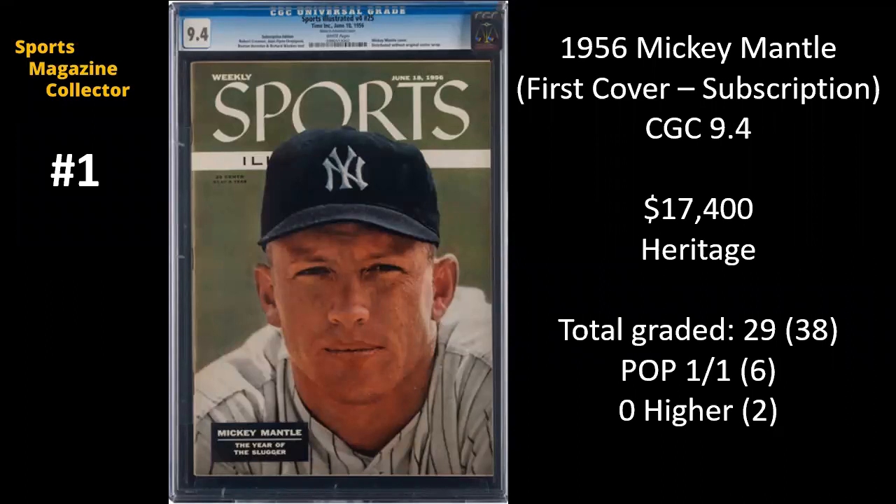And the number one highest selling sports magazine from November 2022 — we've got 1956 Mickey Mantle, once again his first cover, but this is a subscription. It's graded at a CGC 9.4. What's unique about this is you can barely see that it's a subscription. Probably from your computer screens, you cannot see any indication that this used to have a label. You basically have to zoom in and look very closely to see any trace. The only difference is on the top of the CGC label, it says very clearly: subscription edition.